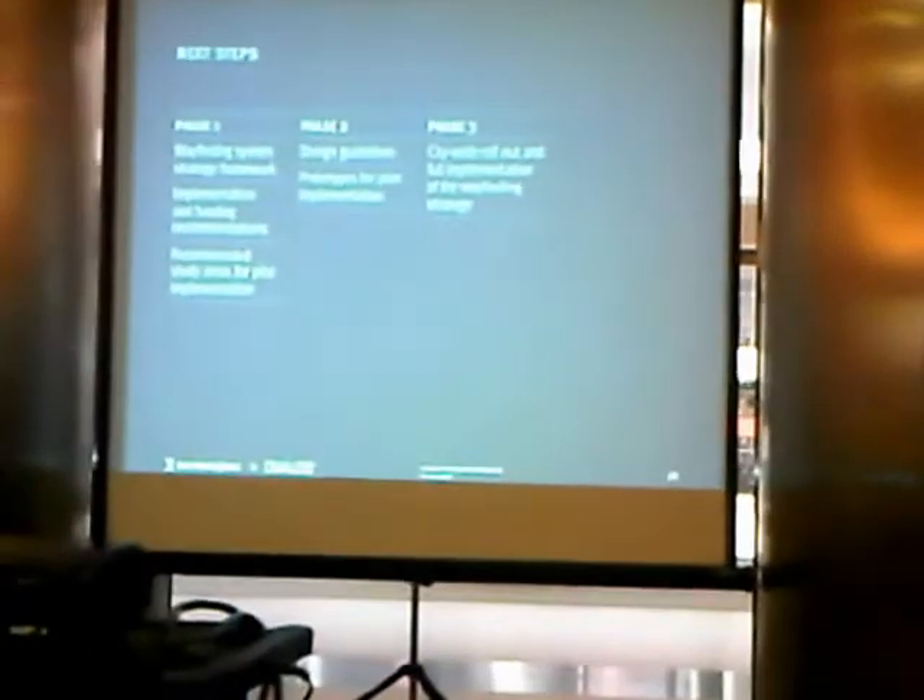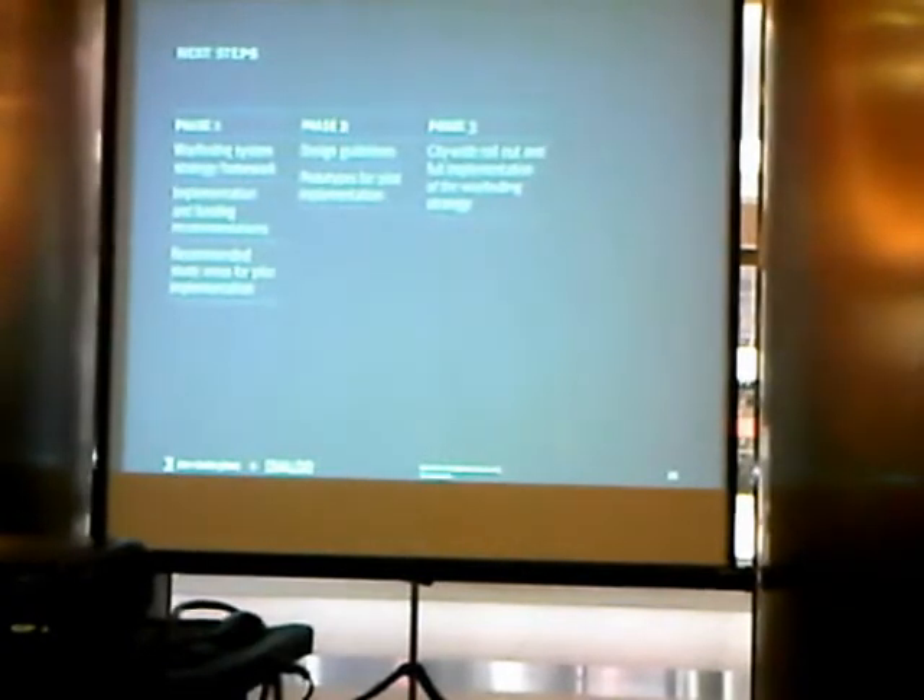The next phase would be the development of a pilot test project that will be implemented in a selected area of Toronto, and that will be used to evaluate the economic benefits and full costs of the project. We've done an initial estimate of those. What we would be doing is refining that estimate in the next phase to provide a more robust long-term costing for the council and for funding partners going forward.